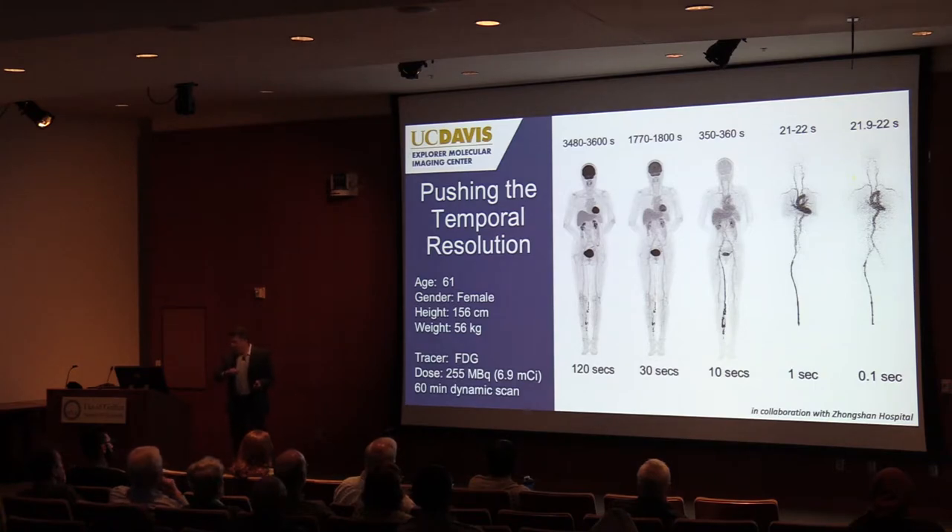For my last couple of slides, thinking about pushing temporal resolution even further — once we saw we could collect whole-body images in one second during the initial injection phase, we thought about going even shorter. Here are images in FDG total body: the 30-second scan, then 10 seconds of scanning fairly soon after injection at around six minutes post-injection. This continues to push the boundaries of what's possible with temporal resolution in total body PET imaging.